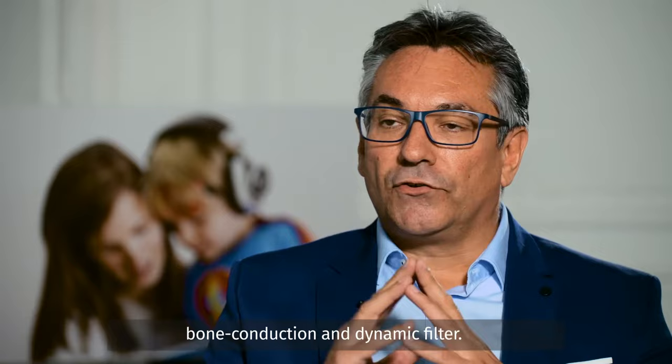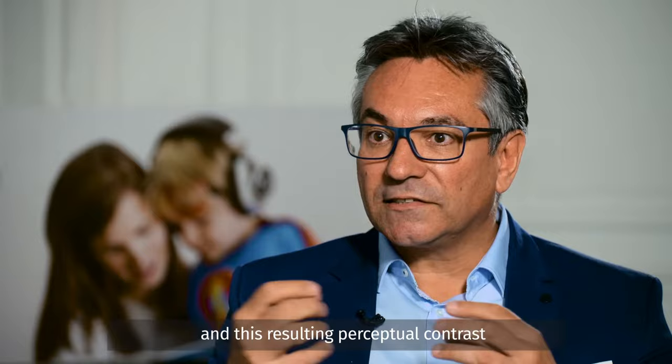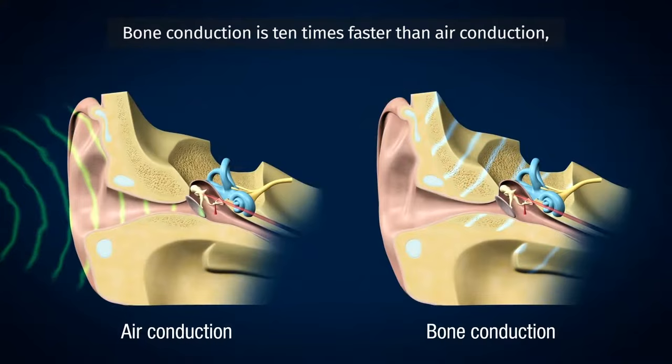4Brain uses two types of technology: bone conduction and dynamic filter. The dynamic filter alternately amplifies high frequencies and attenuates low frequencies of the voice. This resulting perceptual contrast constantly surprises the brain and forces it to stay focused.